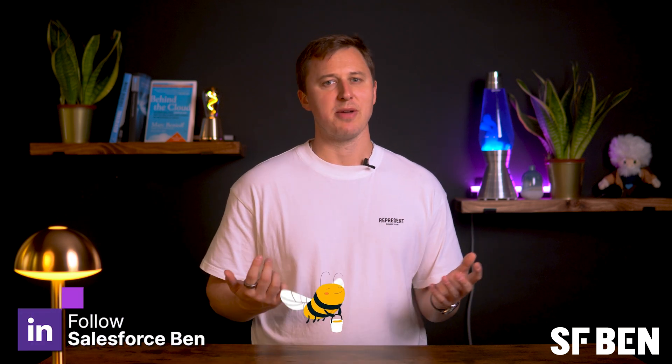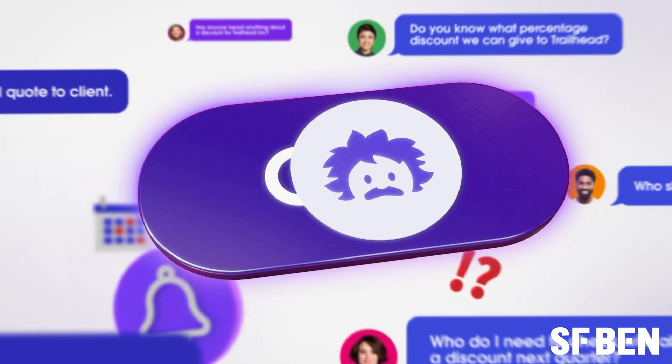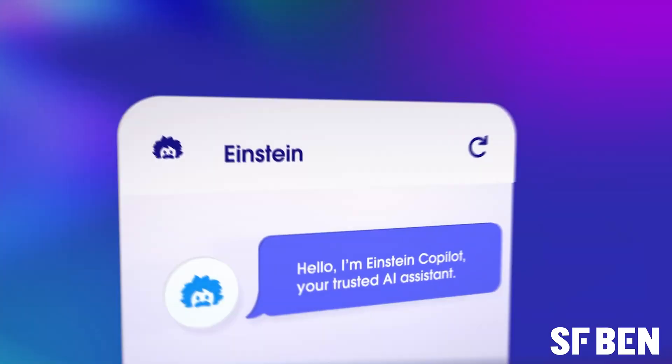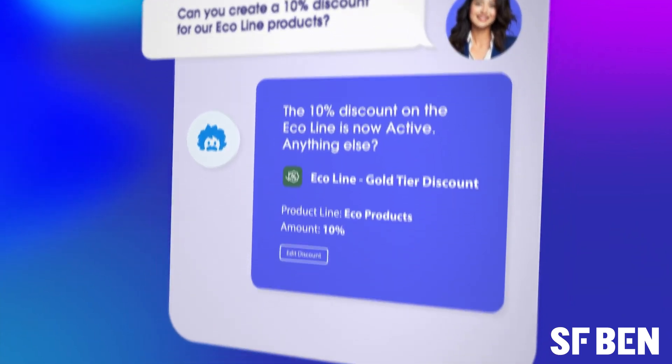The ecosystem was abuzz with excitement at TDX 2024 as the widely anticipated Salesforce GPT AI products are finally hitting orgs, with Copilot and the Einstein One Studio leading the charge as the two flagship products that have been released. But how exactly do you get your hands on these products to start looking into how you can revolutionise business processes using generative AI technology?